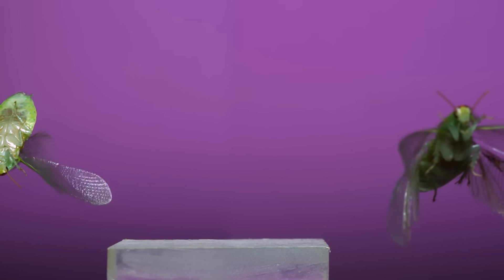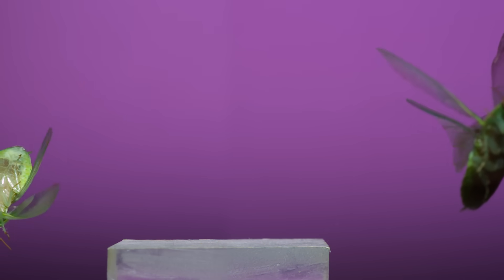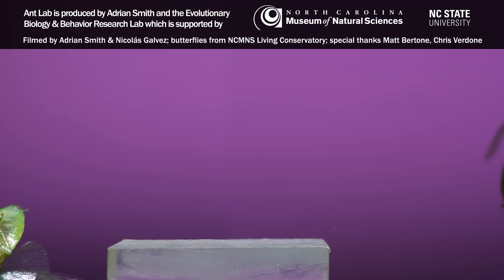So that's all the insect flight clips I have for now. I hope after seeing all this you've been able to see and appreciate insects in some new way. Thanks for watching.